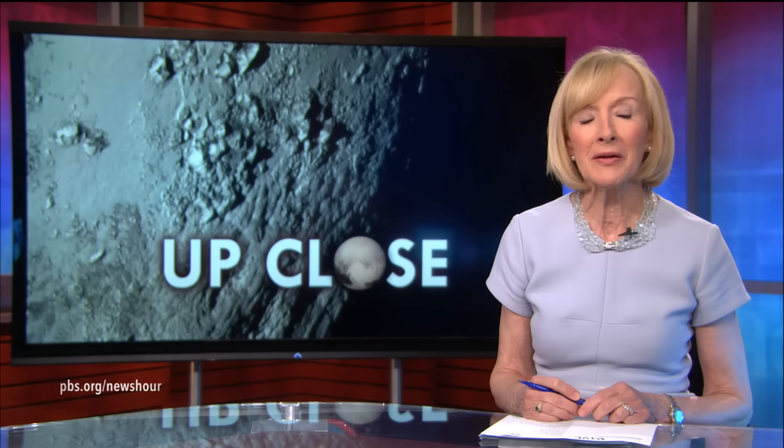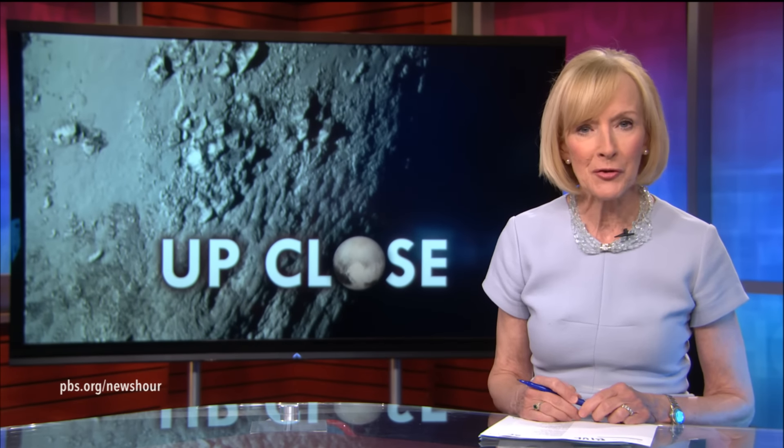JUDY WOODRUFF: After a three-billion-mile journey by a spacecraft named New Horizons, NASA finally had the chance today to release the first-ever close-up photos of the dwarf planet Pluto. The images showed mountains on the surface and features as small as a half a mile in size. Scientists showed the pictures at a news conference and said they could very well change the way they think about Pluto and that area of the solar system known as the Kuiper Belt.